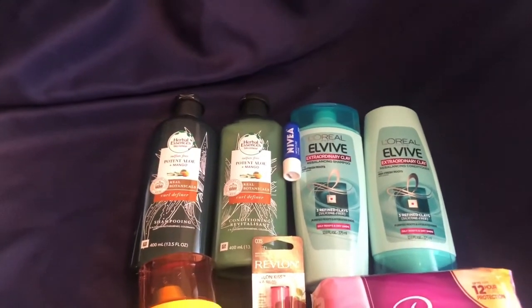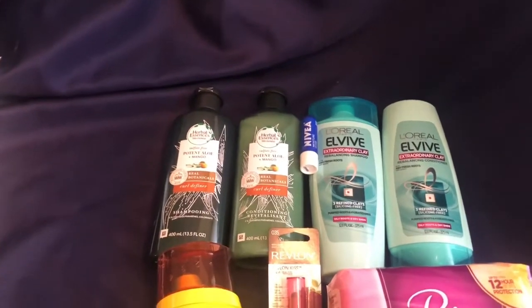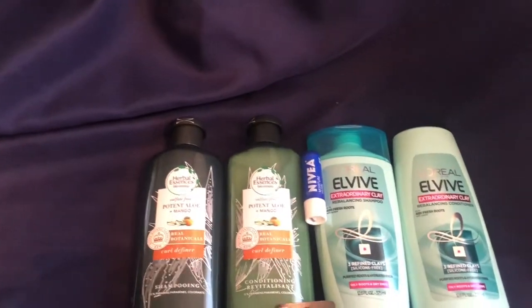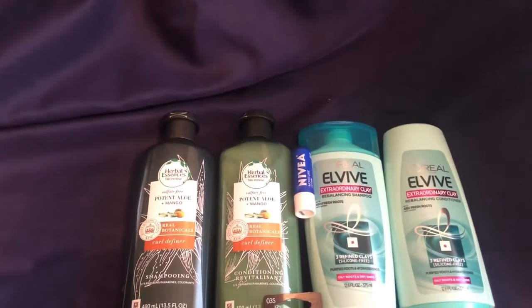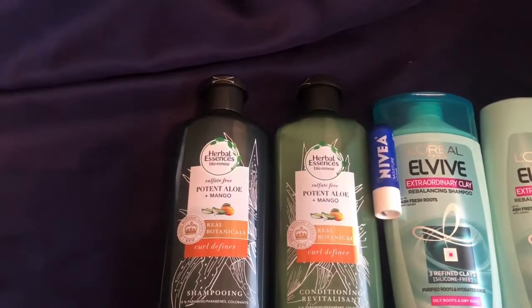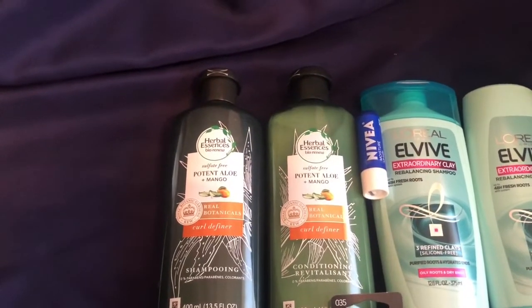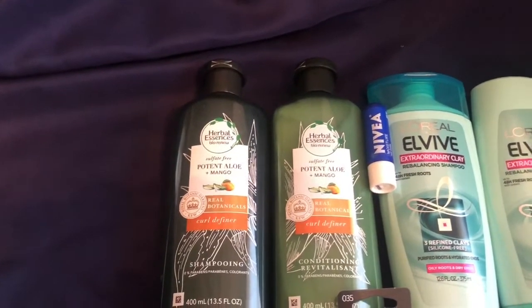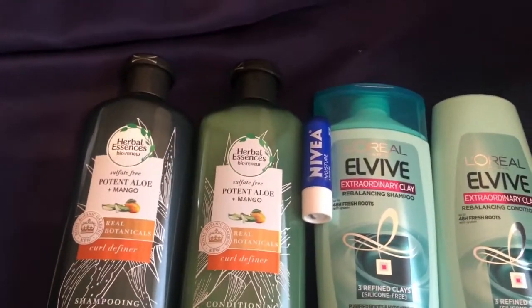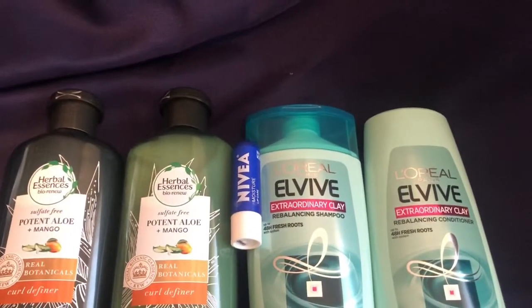I didn't have all the coupons or CRTs in my account, but I did want to still show you and let you know what to look for with your accounts. We have the Herbal Essence — it is the Bio Renew brand, so don't just get the regular Herbal Essence, it has to be that one. They're two for $12 this week, and then we have the little Nivea lip care.